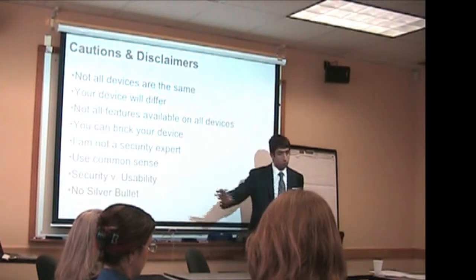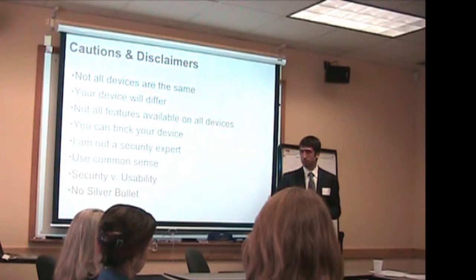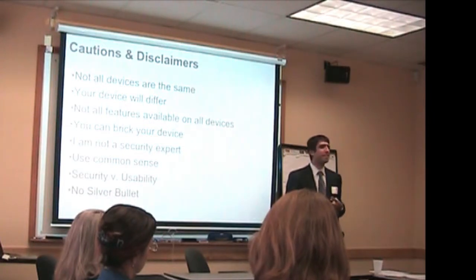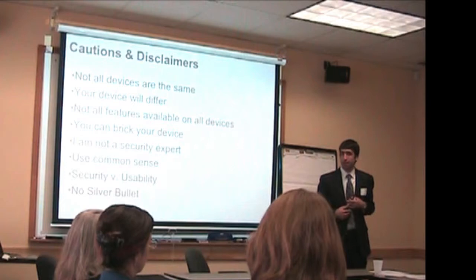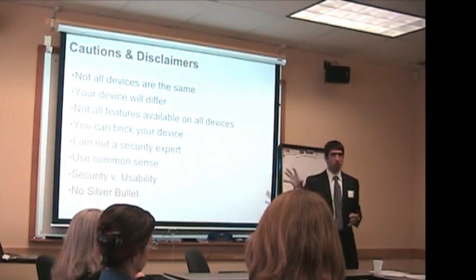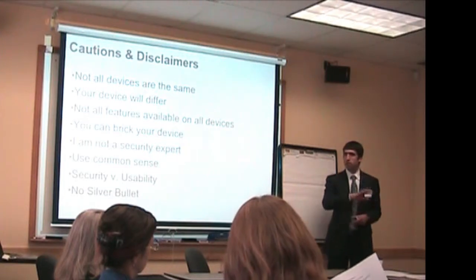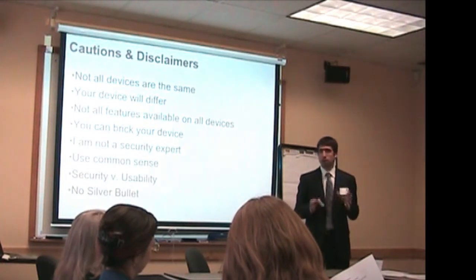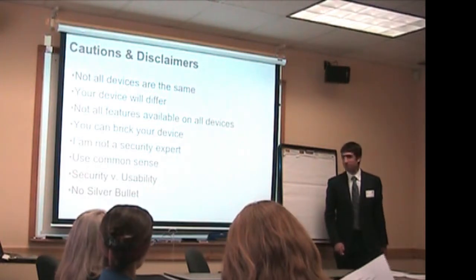Finally, even if you do every last thing I'm going to recommend for you and your users today, every last one of those things could still be completely thwarted. There's no perfect answer. What I encourage you to do is have this be the beginning of the conversation about a security culture within your organization. I'll take questions throughout — don't feel put out if I table your question until later. I encourage you to jot down your key takeaways, at least one, and please be willing to share that with the group at the end. My hope is that you'll be able to take back some of the thoughts from today's conversation and implement them at your organization immediately.